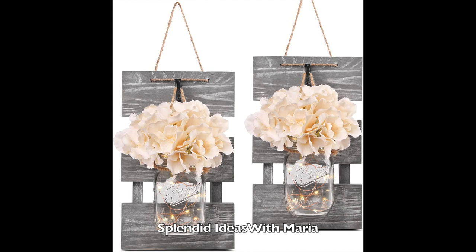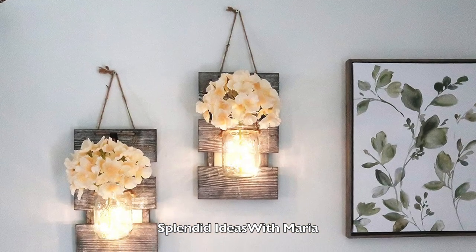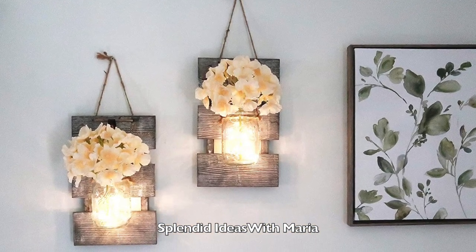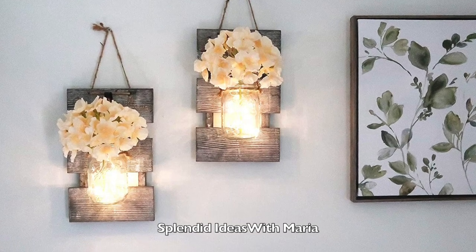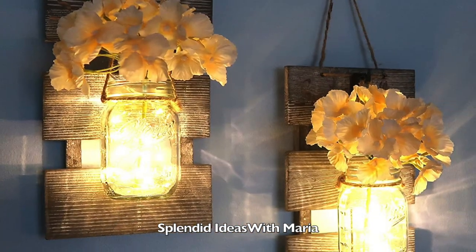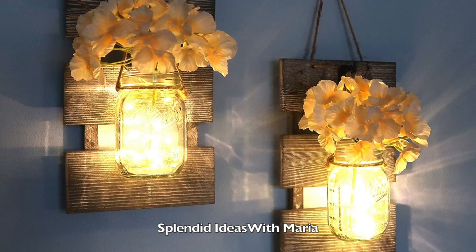Number twenty seven is the set of two rustic lighted mason jar wall sconces. They are made of high quality natural wood with realistic looking hydrangeas. They look amazing highlighted by the soft battery operated LED lights that have a six hour timer that runs daily and automatically.